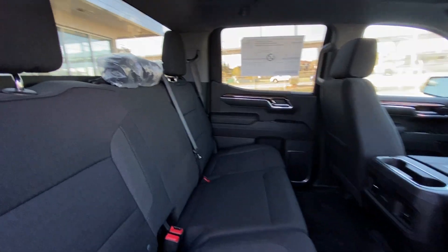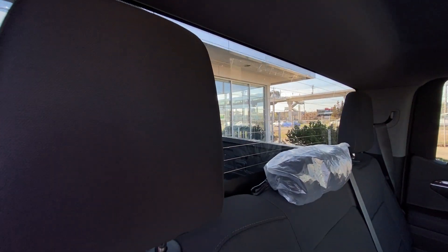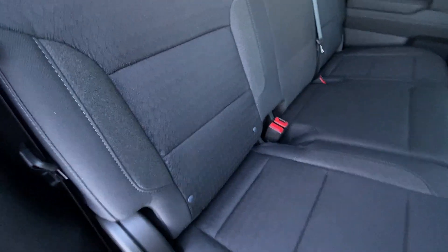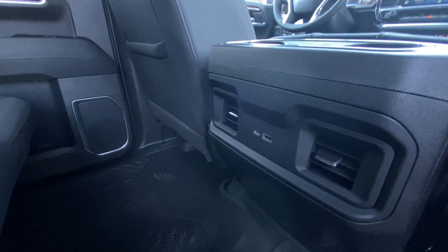Heading back inside the new RST, we have a rear defrostable window, 60-40 split in the chairs, these seats are car seat ready, and dual USB ports in the center console.